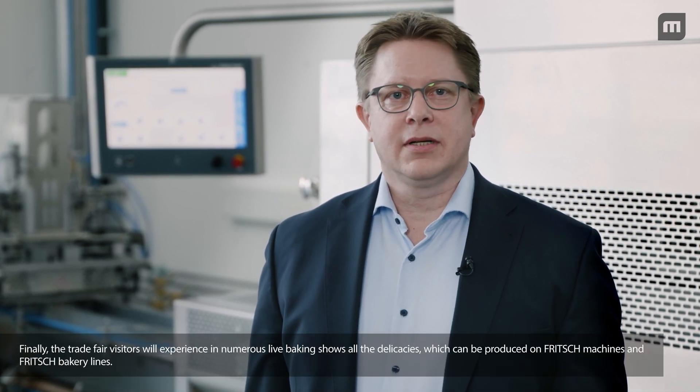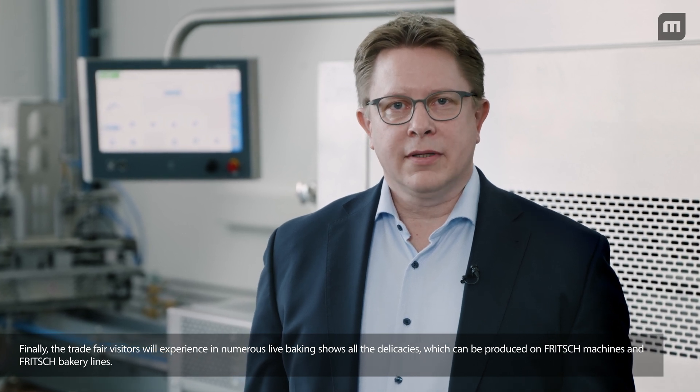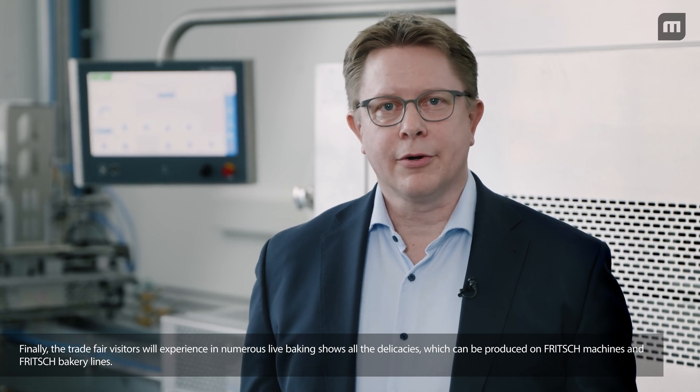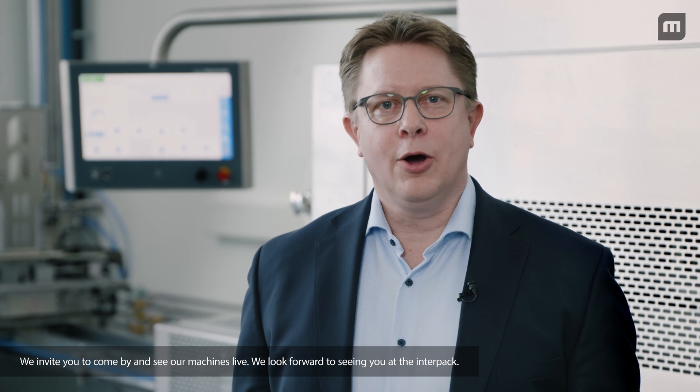Don't miss finding out all about the possibilities of our fast-growing software suite. Trade fair visitors will experience in numerous live baking shows all the delicacies which can be produced on fresh machines and fresh bakery lines. We invite you to come by and see our machines live.